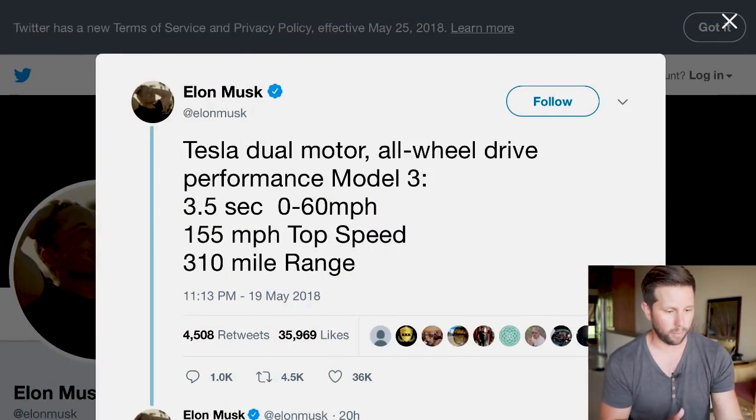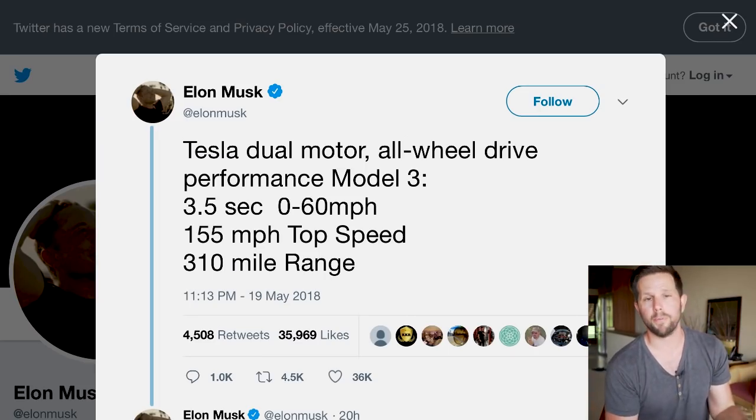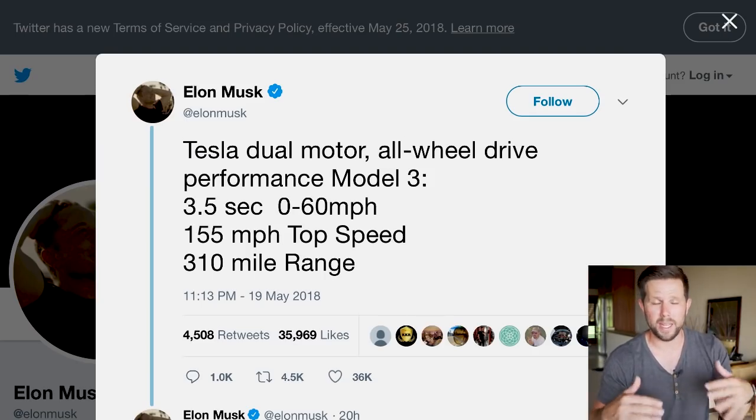We now have the specs of the Tesla Model 3 Performance version. Elon tweeted that the Tesla Dual Motor All-Wheel Drive Performance Model 3 will go zero to 60 in 3.5 seconds, reach 155 miles per hour top speed, and have a 310-mile range. Performance motors are typically less efficient and bigger, so the fact that you get the same rated range is great.